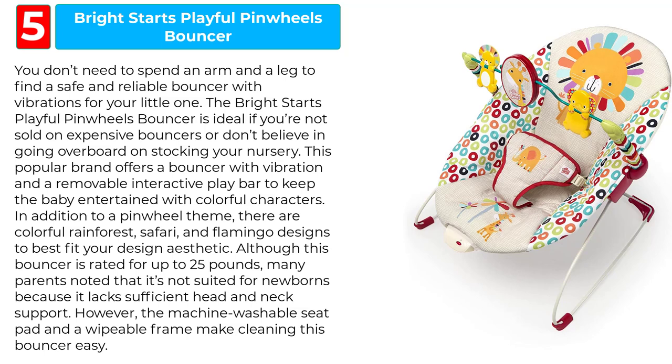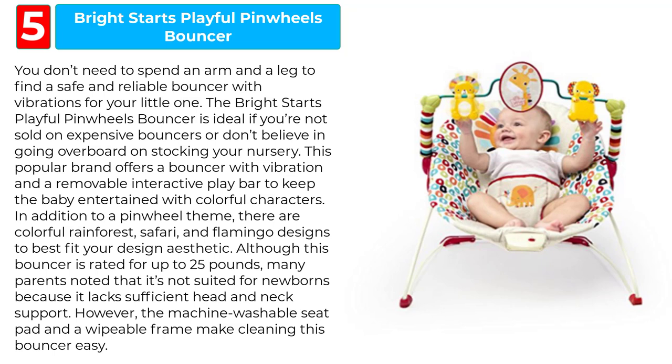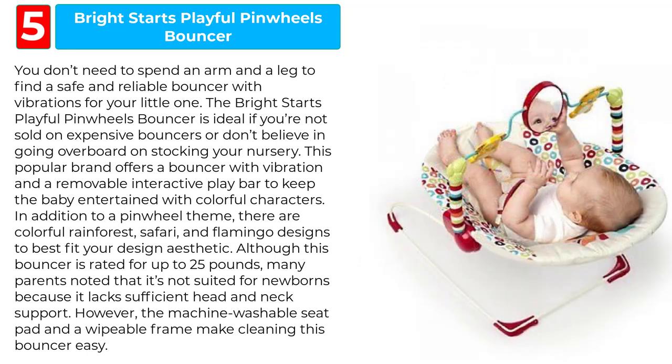Although this bouncer is rated for up to 25 pounds, many parents noted that it's not suited for newborns because it lacks sufficient head and neck support. However, the machine washable seat pad and a wipeable frame make cleaning this bouncer easy.